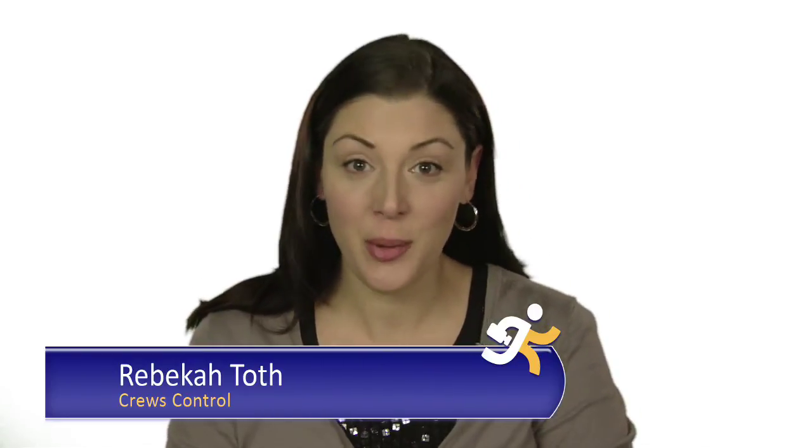I'm Rebecca Toth and you're watching Information Overdrive — video industry information when you need it.